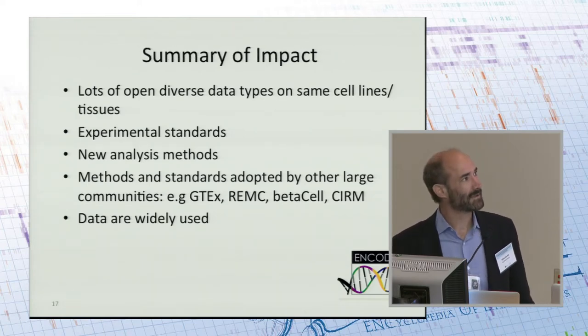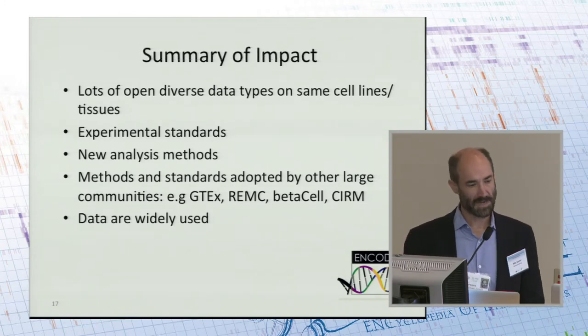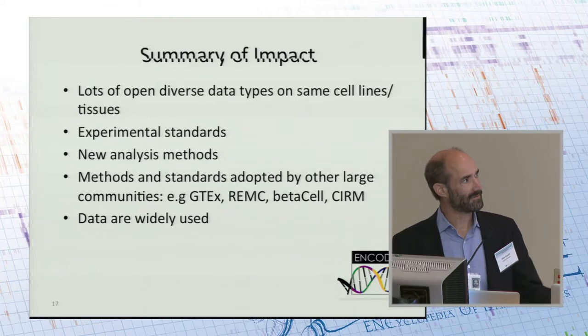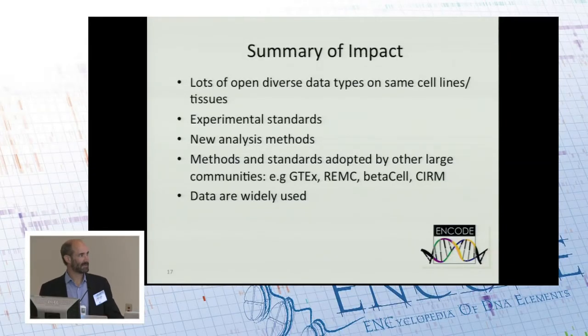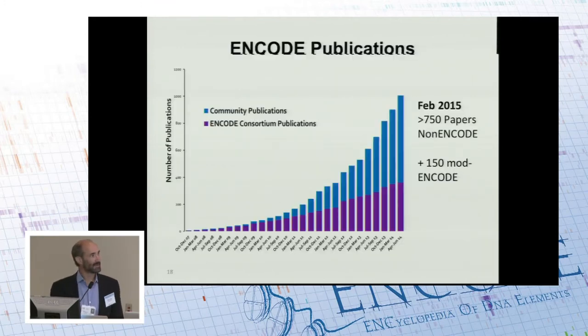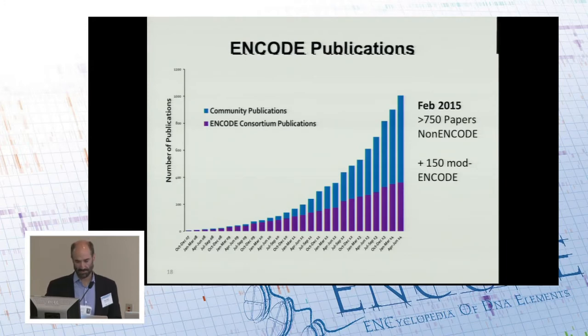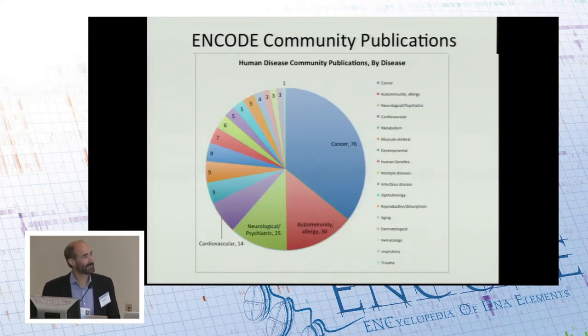Here's a summary of the impact. We have lots of open and diverse data types on the same cell lines and tissues, especially the heavily studied reference cell lines. We've had strong impact in setting up experimental standards and new analysis methods, widely adopted by the community. The number of publications from ENCODE is substantial — non-ENCODE researchers have published in over 750 papers, and over 200 of those are disease-associated.